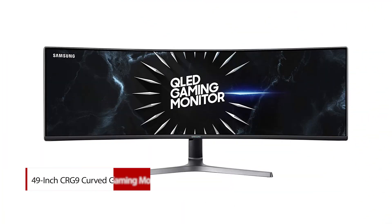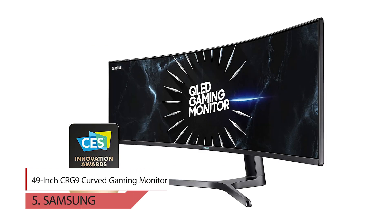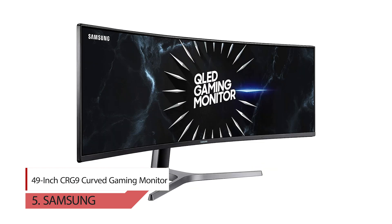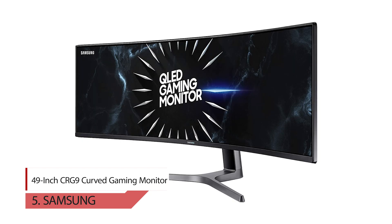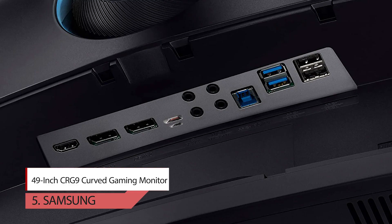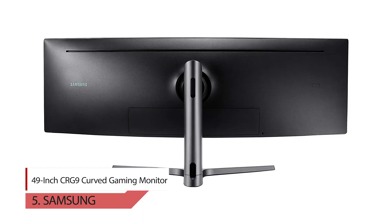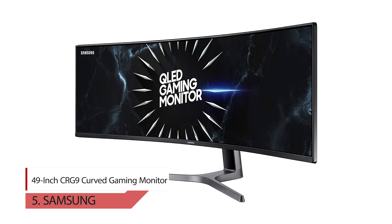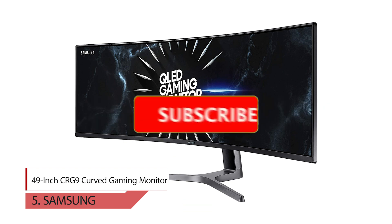Number five: Samsung 49-inch CRG9 curved gaming monitor. Winner of the 2019 CES Innovation Award, the Samsung 49-inch CRG9 curved gaming monitor is optimized for most any genre of game, whether you're playing an RPG, FPS, RTS, and more. Eye Saver Mode reduces blue light emission and flicker-free technology suppresses distracting screen flicker. Equivalent to dual 27-inch QHD displays side by side, the Samsung 49-inch curved LED gaming monitor immerses you in detail and color.